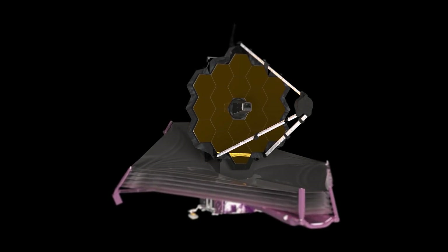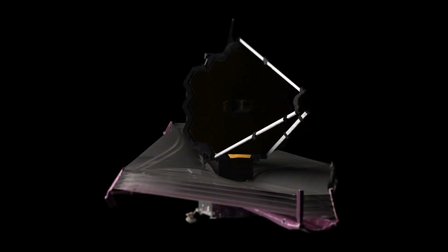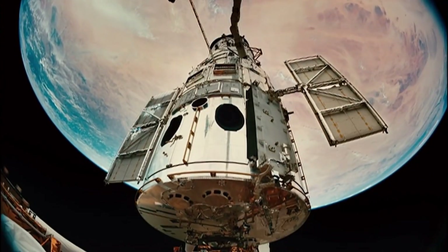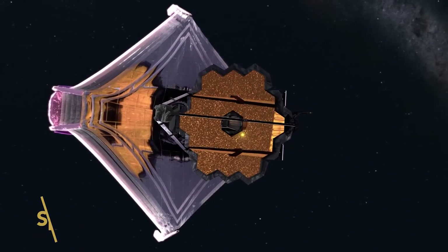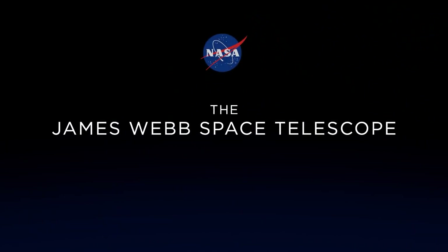That's much faster, and thus more efficient, and able to make things happen at a pace that can further exploration. However, the two observatories don't image the universe in the same wavelengths. Hubble is an expert at visible and ultraviolet radiation, and Webb sits firmly in the realm of the infrared. The Webb telescope was designed to be up to 100 times more sensitive than Hubble, and that goal has not just been accomplished, but exceeded, NASA officials said in the briefing.